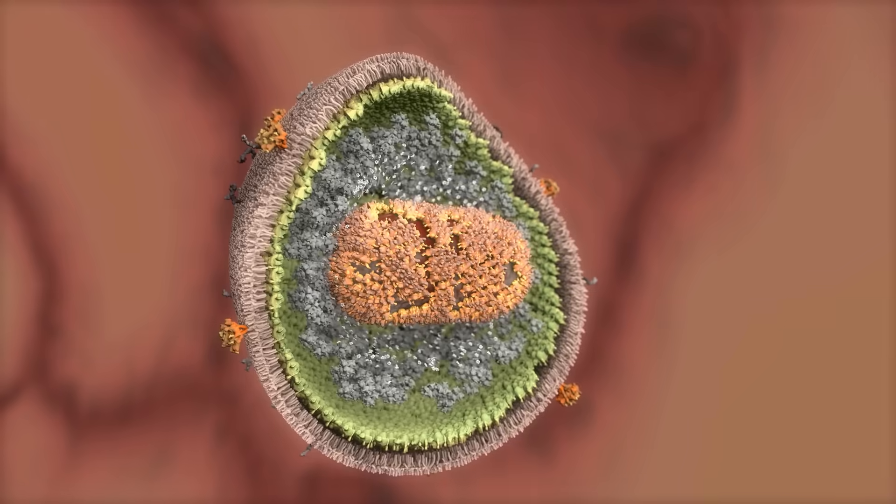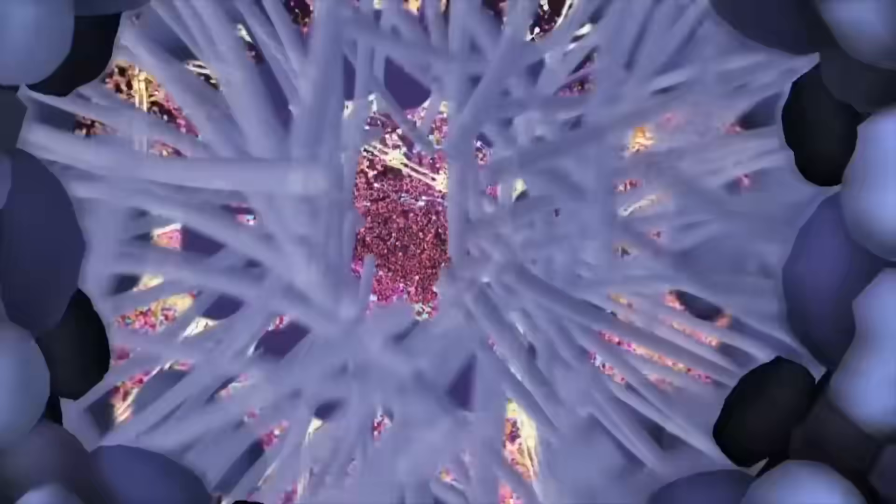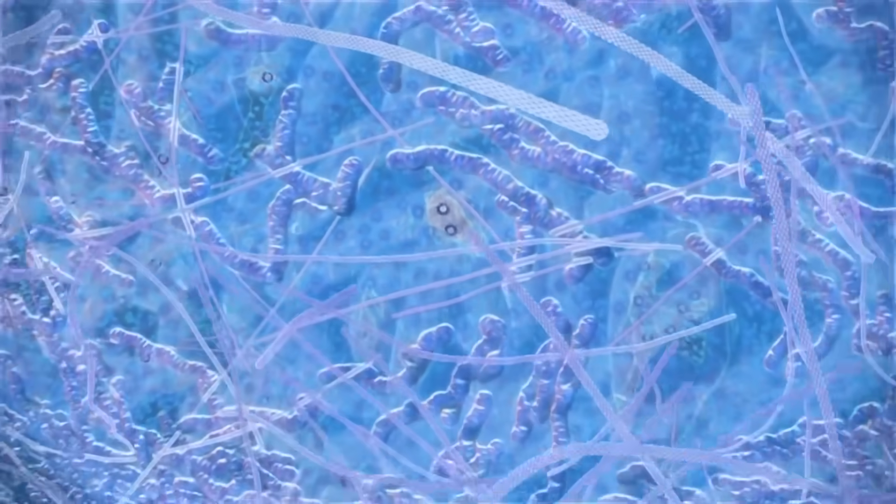Molecules get progressively more complex as these groupings become larger, such as with proteins, organelles, and viruses. But at a certain point, they become so complex that they become full-on molecule economies, and we call those cells.